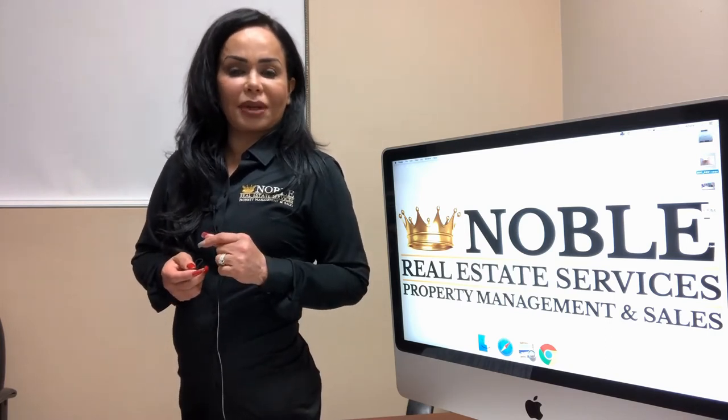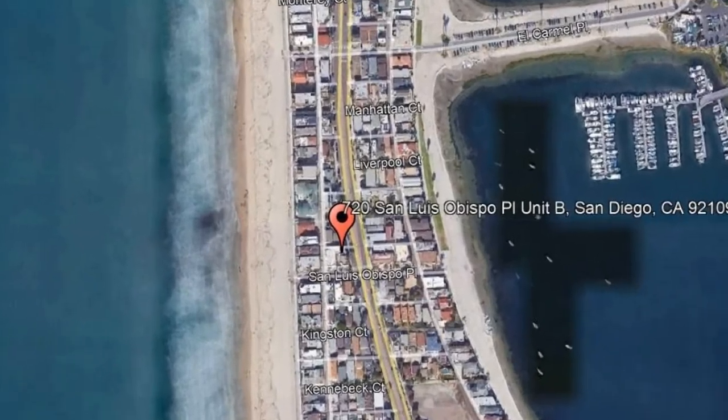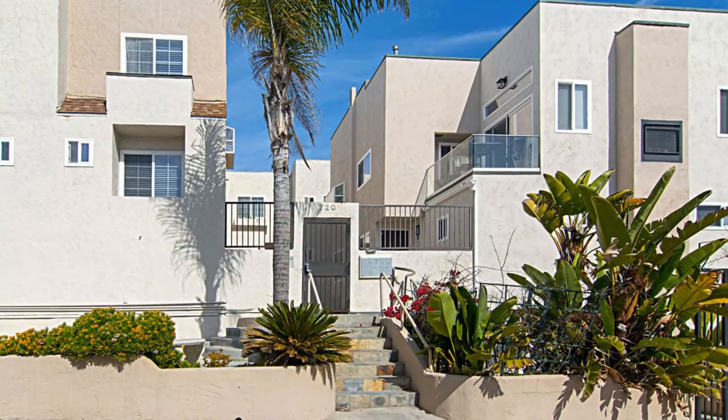Check out this available property and make it yours today. 720 San Luis Obispo Place, Unit B, San Diego, California.